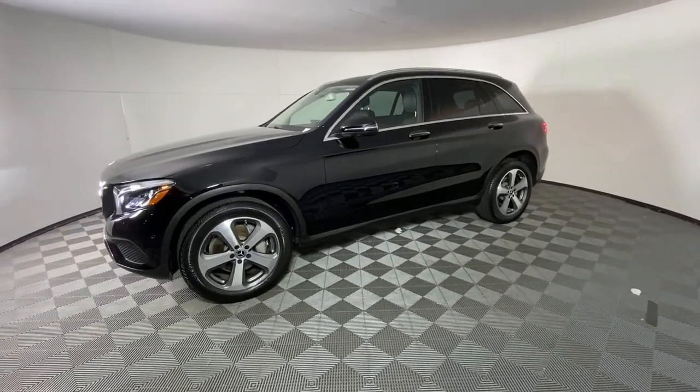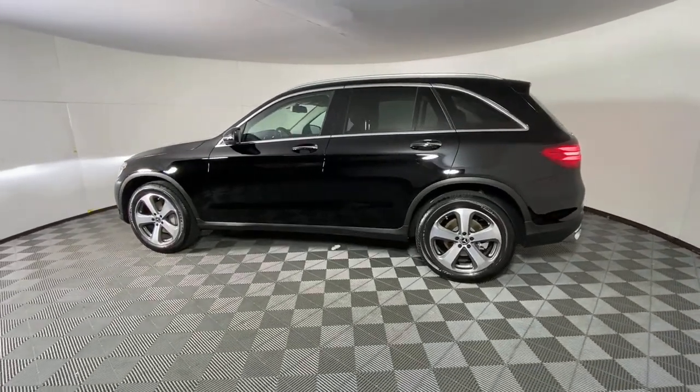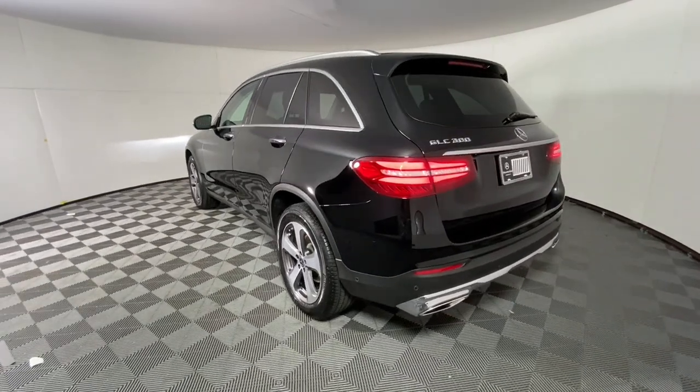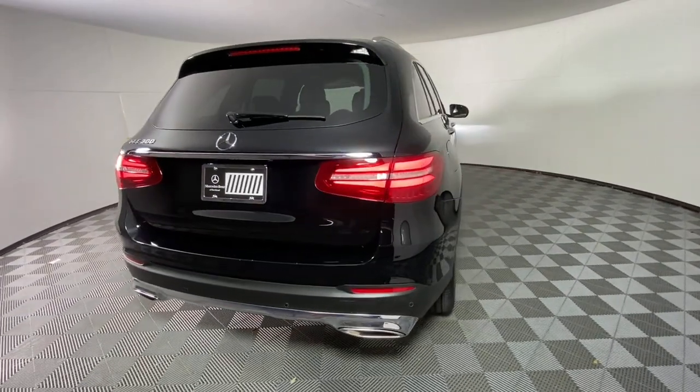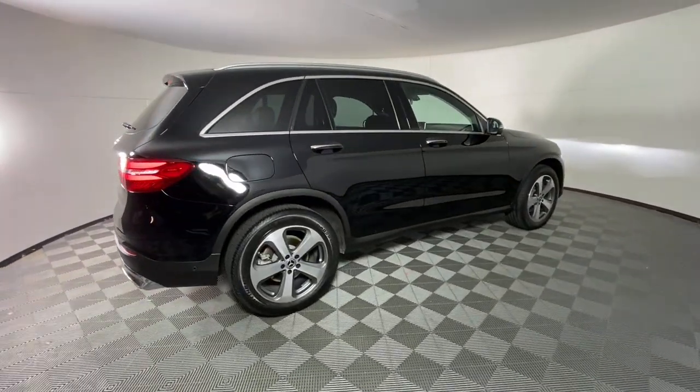This exceptional GLC 300 offers enthusiastic performance, chiseled style, and top-shelf luxury while also leveraging the latest tech and innovations in SUV versatility. Appreciate it for its spacious cargo area, flexible interior, and ingenious storage solutions. Love it for how it makes you feel on each and every journey.